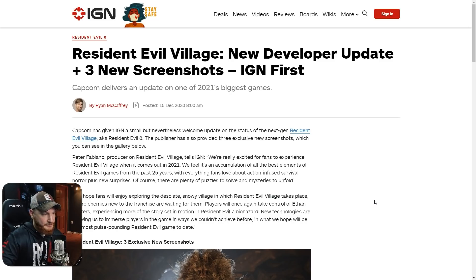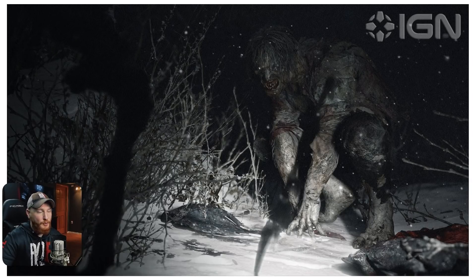Before I get into the details and read this article, let's jump into the new photos. Here's our first photo of what looks to be the werewolf-like creature we've seen in gameplay. This is an excellent shot of him, sort of hunched over — looks like he just tore something apart. There's blood in the snow. It's very dark and creepy. I really like this photo.